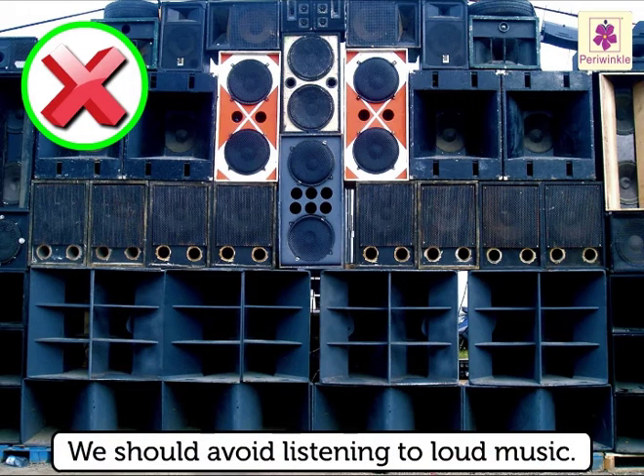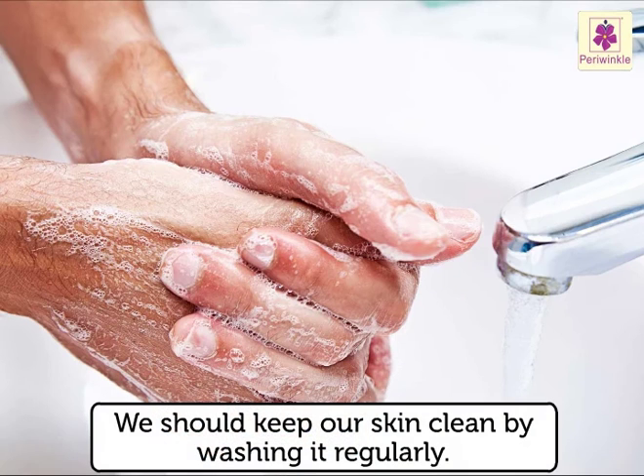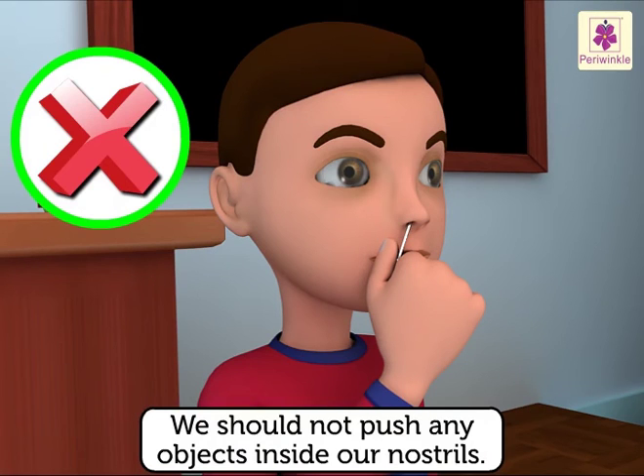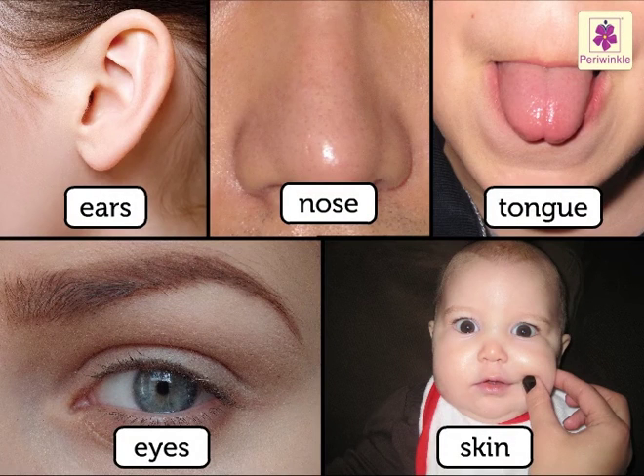We should avoid listening to loud music. We should keep our skin clean by washing it regularly. We should not push any objects inside our nostrils. Our sensory organs are very important for us and we should take care of them properly and regularly.